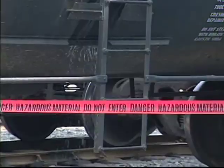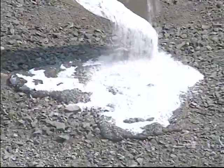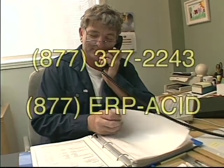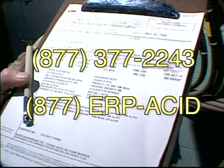In viewing the first video in this series, The Professional Approach to Personal Safety, you have seen what to do if you were involved in an acid-related accident or acid spill. Norfalco has an emergency response system in place and 24-hour emergency phone numbers. The appropriate number can be found on the bill of lading: 877-377-2243, or 877-ERP-ACID.